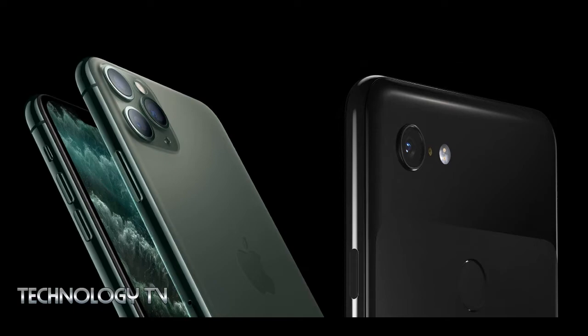Photos taken from the iPhone 11 Pro come in bright, warm colors. The Pixel 3 camera, meanwhile, produces better detailed images with more contrast. In outdoor shooting conditions, photos from the Pixel 3 have better details, though the image color is a bit cold.